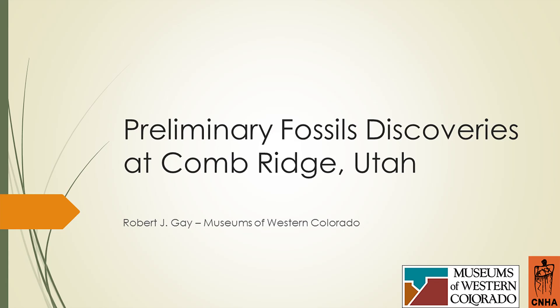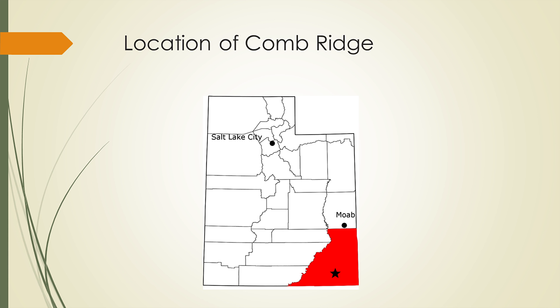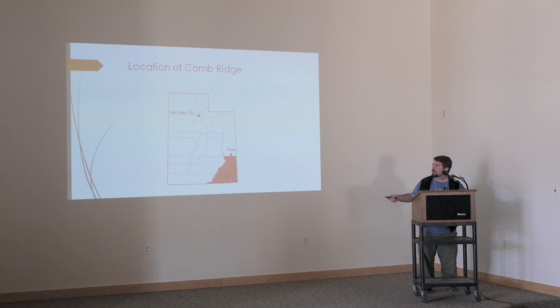Thank you all for coming out today, and I'm very excited to talk to you all about preliminary fossil discoveries at Comb Ridge, Utah. You probably have heard of Comb Ridge — it's a very popular hiking destination, not necessarily known for its paleontological resources yet. There has been some work done there, but it's mainly known across the United States for its amazing hiking and also for lots of Native American cultural remains.